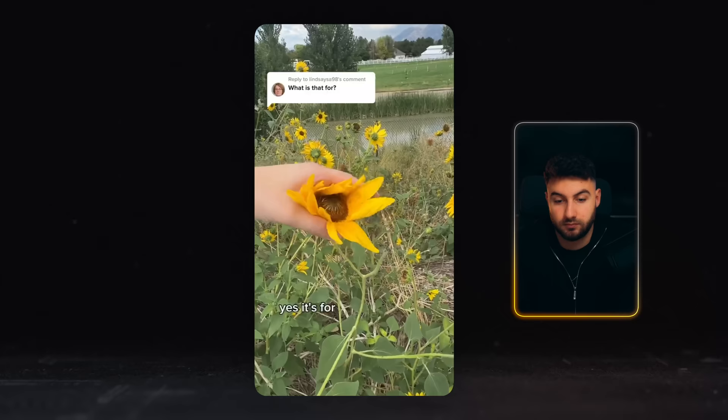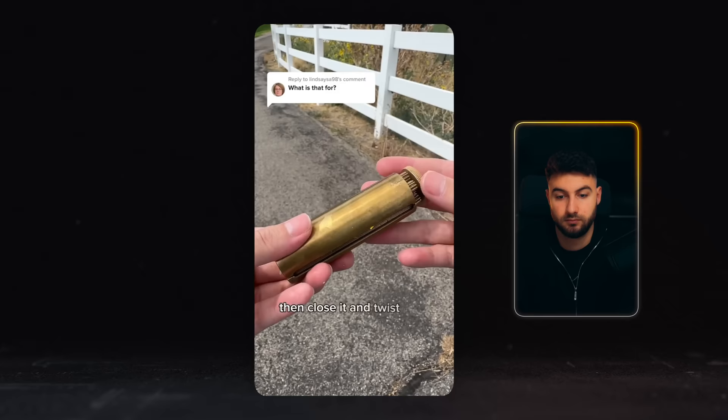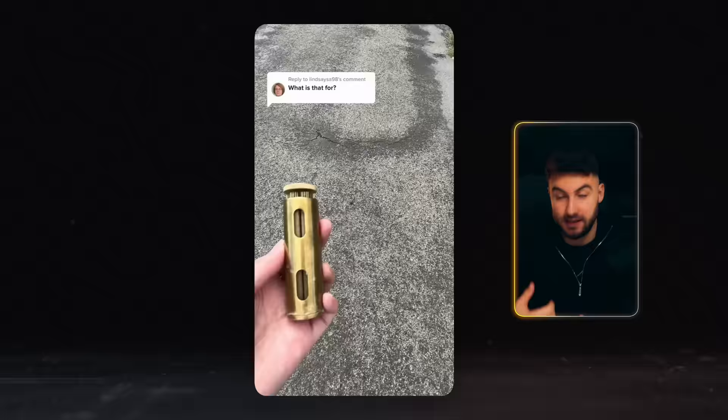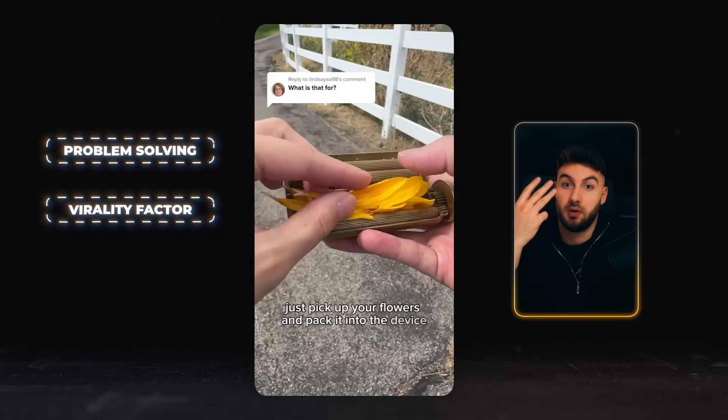Let me show you one more product where you're going to guess if it's good or bad. What is that? It's a flower packing device for people who like to collect flowers. Just pick up your flowers and pack them into the device, then close it and twist so it packs the flowers nicely. Then add your plant wrapping paper and twist again until it rolls nice and tight. This product is actually really, really good. Why? Three reasons: number one, it's problem-solving and people actually do need it. Number two, it has a virality factor. Number three, it's not difficult to film. So here we have a perfect product.